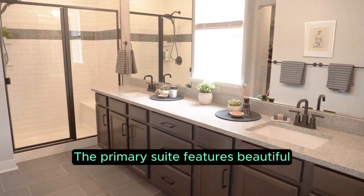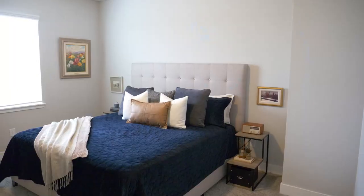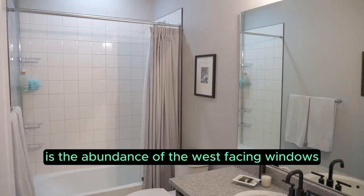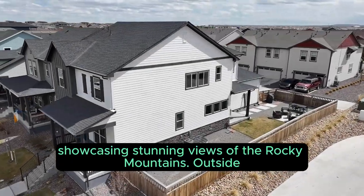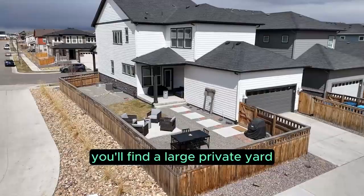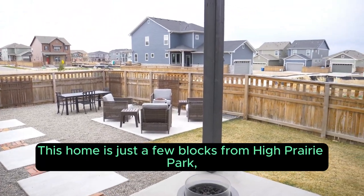The primary suite features beautiful upgraded tile throughout with a large walk-in shower. Another feature I love about this home is the abundance of west-facing windows showcasing stunning views of the Rocky Mountains. Outside, you'll find a large private yard complete with low-maintenance landscaping.